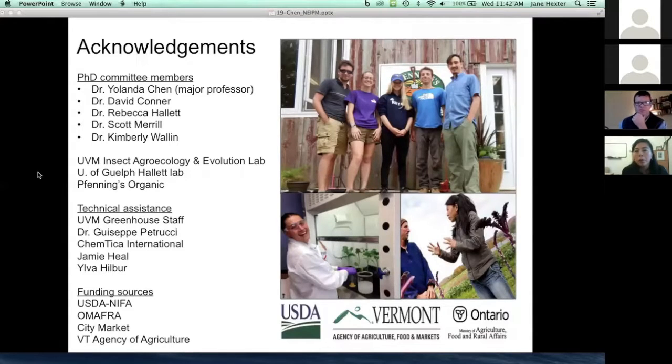This is a work in progress. It is a four-year project and we have just completed our first field season. We thankfully have support from the U.S. government, from Ontario, and from the state of Vermont. Thank you all for your attention.